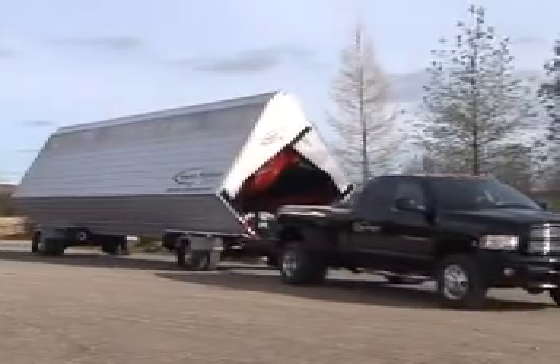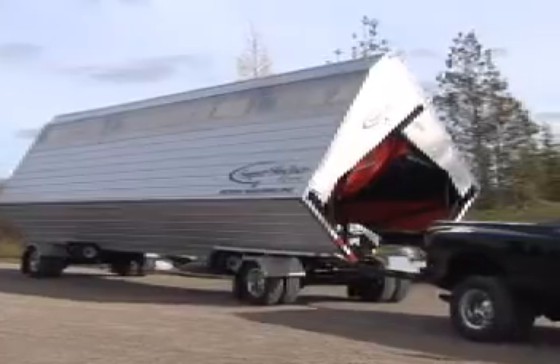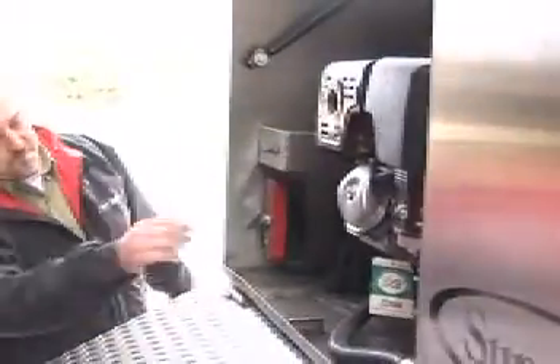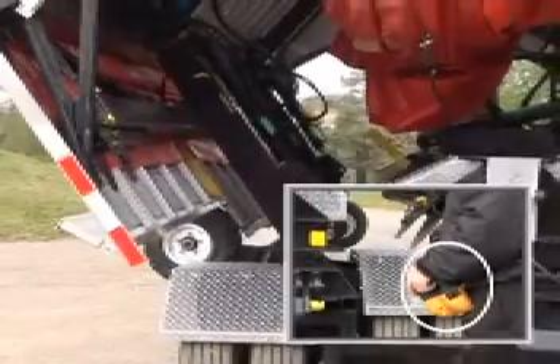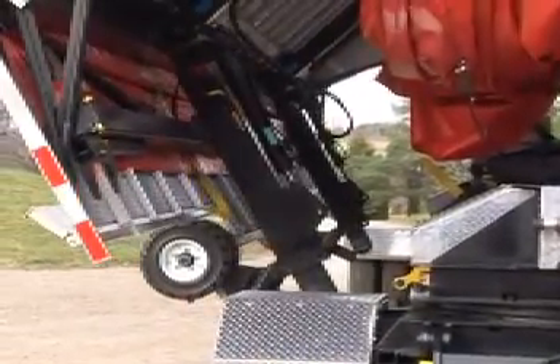Here's how it works. The unit is towed into position and disconnected from the towing vehicle in the normal manner. It takes only one person to expand the structure using hydraulic controls. An optional remote control is also available. The procedure is easy to master and requires little training time.